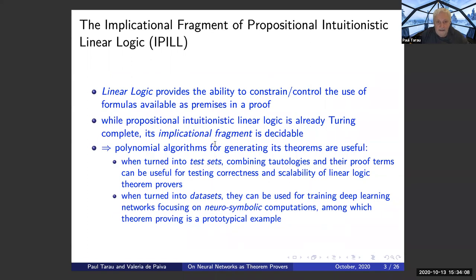Linear logic is a constraint over the intuitionistic equivalent, but adding that constraint actually makes it simpler. With linear logic, you have the ability to constrain and control the use of formulas available as premises of a proof — that's the main idea. Interestingly, the full propositional intuitionistic linear logic is Turing complete even in its propositional form, but if we restrict it to the implicational fragment, that is decidable.